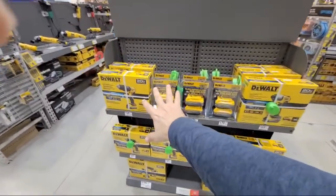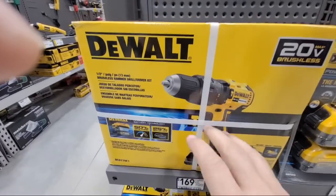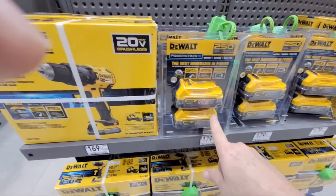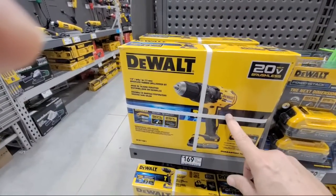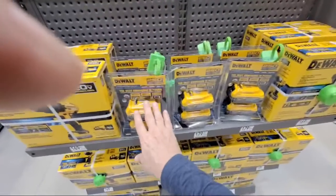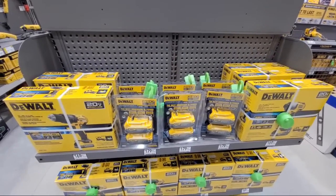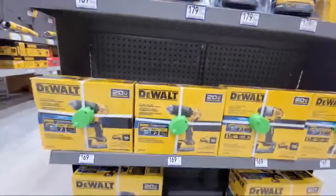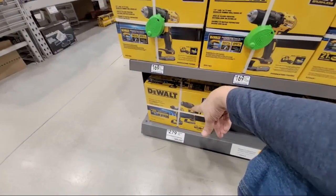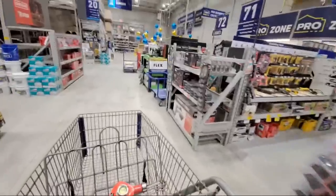They finally completed the DeWalt PowerStack setup here. You can get two batteries for $179. This kit — drill driver, bag, charger, and battery — is $169, which is a great deal since a single battery normally sells for $119. The two-tool kit with two batteries is $279. Home Depot has a similar kit for $229, but you have to compare which drills are included since they might be higher-end models.